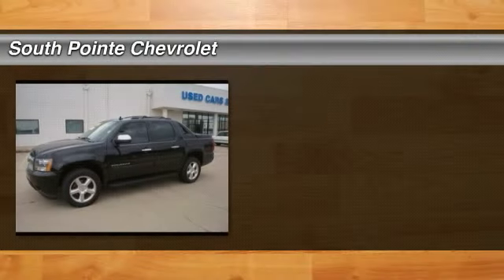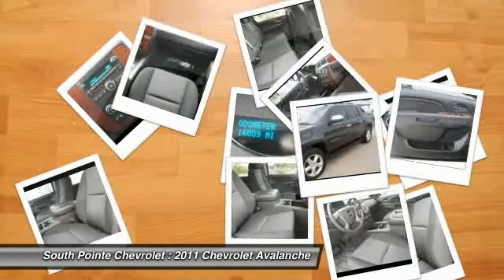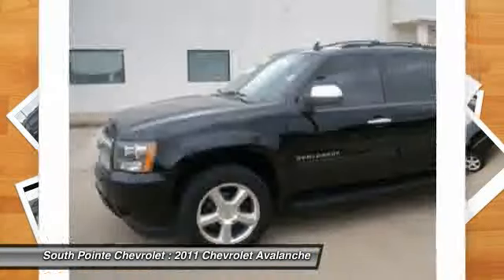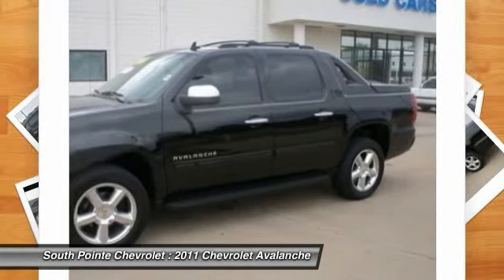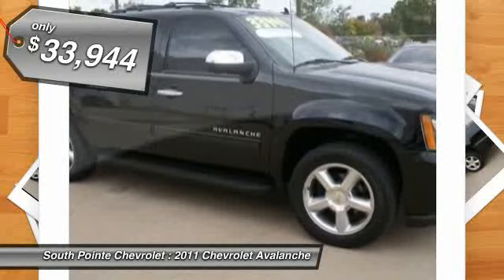The 2011 Avalanche. The Chevy Avalanche can transform from an SUV into a full-size pickup truck, all in less than a minute. This makes the Avalanche one of the most flexible vehicles out there, and it is priced below $35,000.